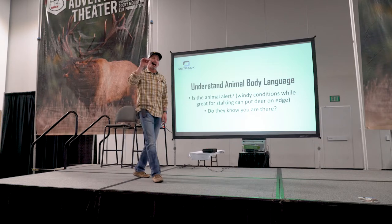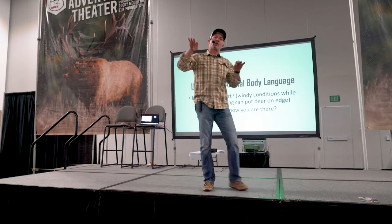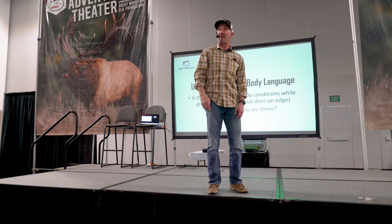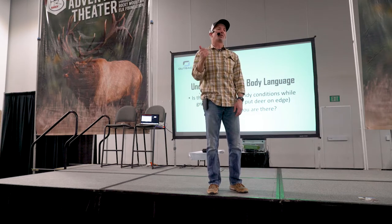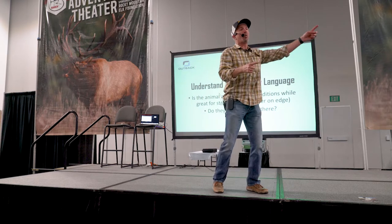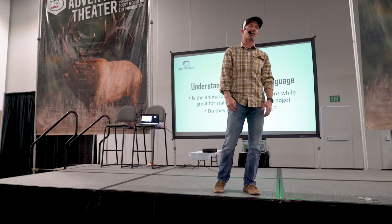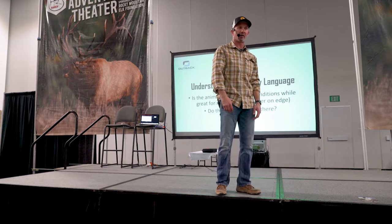Have they seen me? A lot of times when you're making your initial stalk, you might be 200 yards away. But if you walk through an opening and they see you, now that puts them on edge. Even though you're going to come all the way up and around, unless it takes you two hours to get there, most likely they're going to be still looking around.